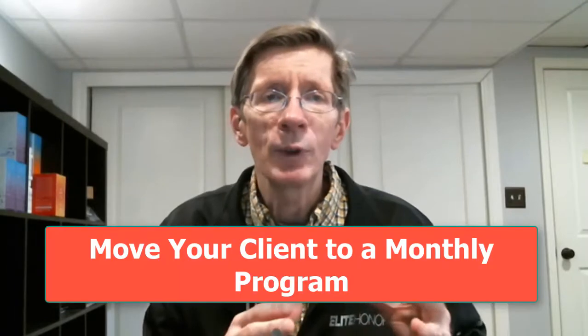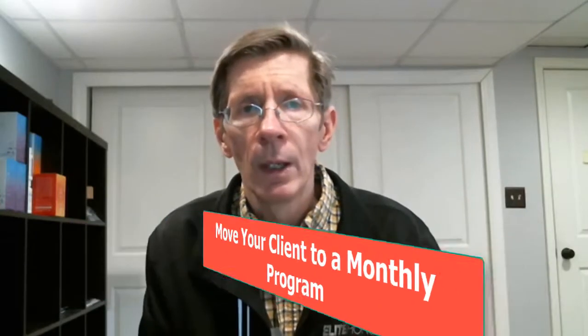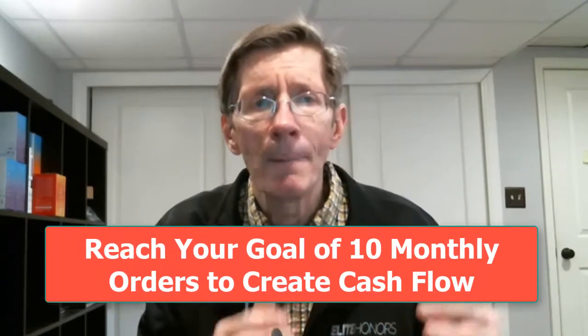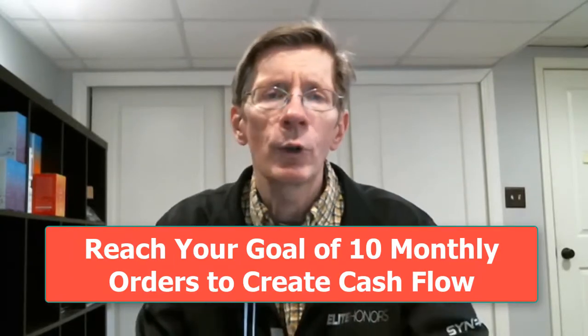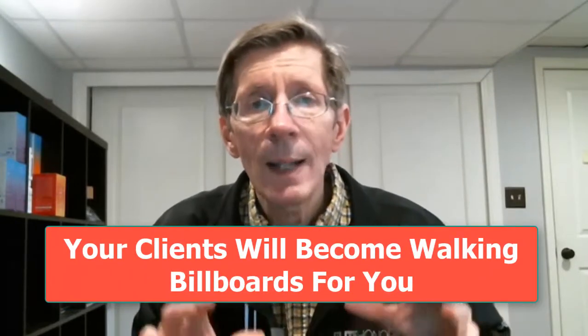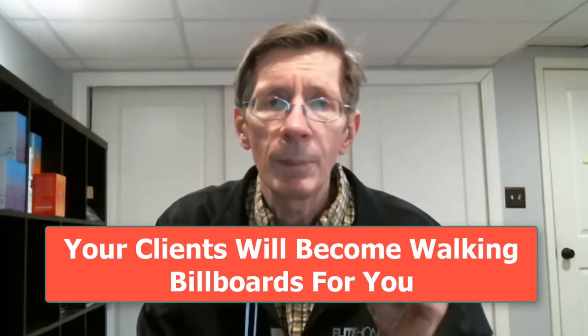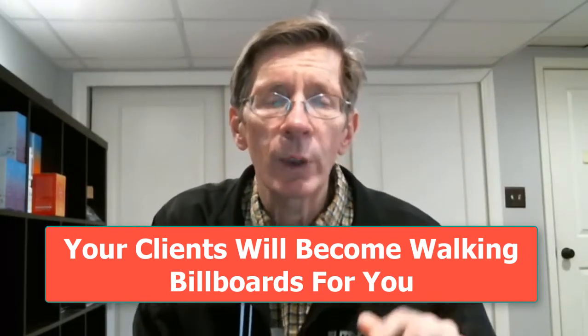This may seem like a lot of work, and it is, but if you put in the work and create the relationship with your client and help them achieve success, then you're going to be able to leverage that success in two ways. First, you will be able to move them to a monthly program to continue the process of resetting their gut health. This quickly helps you reach your goal of 10 monthly orders to create cash flow to grow your Synergy business. Second, your clients will become walking billboards for you, and if you use our training video on how to leverage this, you're going to be able to significantly increase your client base.